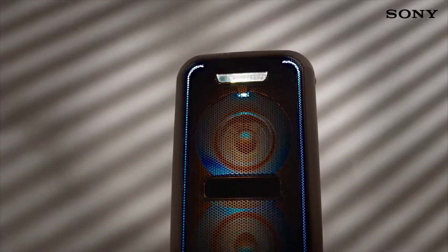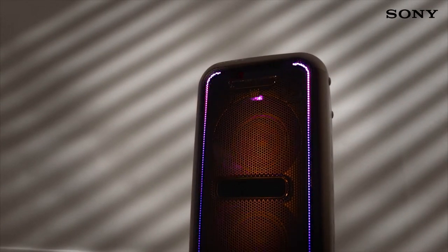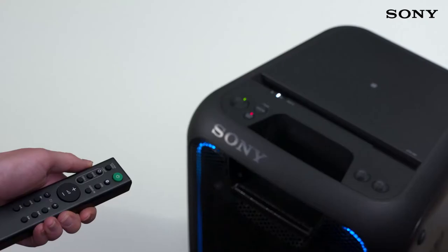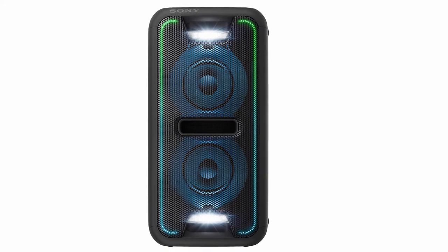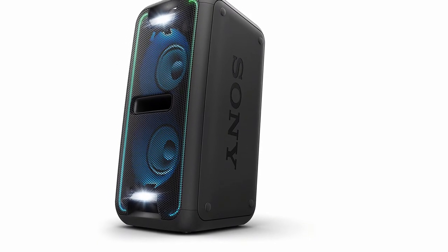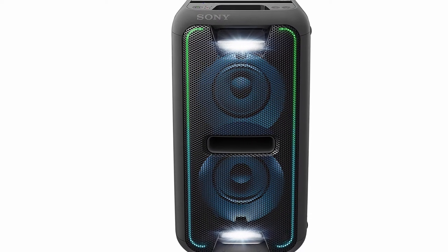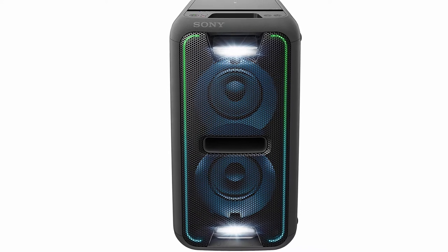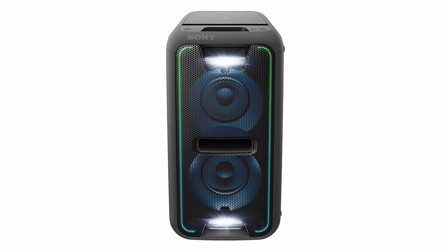It features Sony's Extra Bass technology that sees the drivers respond to a precise low-end frequency recognition mapping that optimizes the clarity of the low-end. For cleaner bass free of distortion, unwanted resonance is dampened effectively. It can function wirelessly or directly with its USB plug-and-play connection. It has the ability to sync to additional Sony GTK-XB7B speakers, selecting one as the designated party host and setting the rest to party chain mode. It is equipped with smart LED lighting that synchronizes to the beat of the audio track.